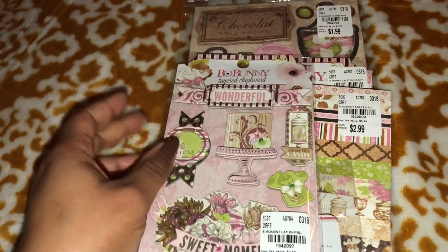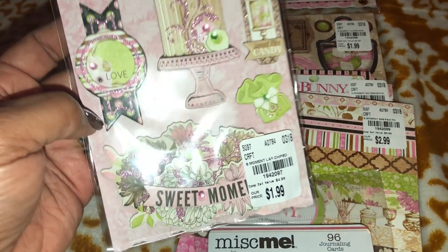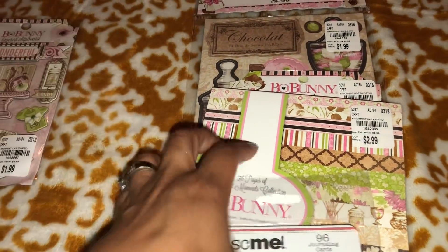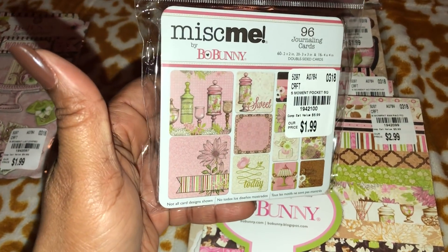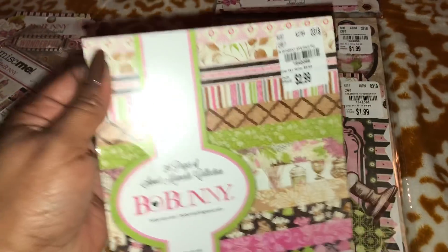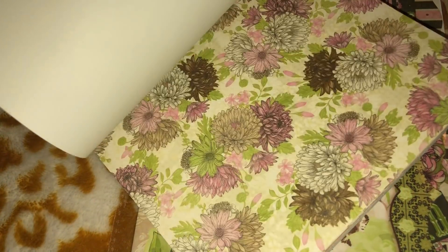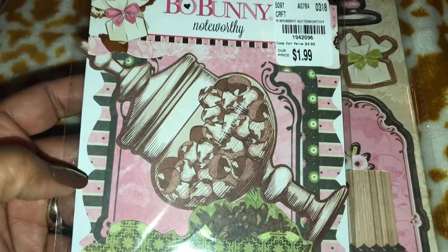Now let me show a couple of collections — I love when I find all the pieces. This one is called the Sweet Moments collection. I found the pack of chipboard stickers — really love this one, so pretty. I found a pack of journaling cards with different sizes — you get 96 in here with three different sizes, love that. Here is the six by six paper pad — a quick little flip through. Look at those presents, that's so pretty. I love the colors in this one and then it just repeats.